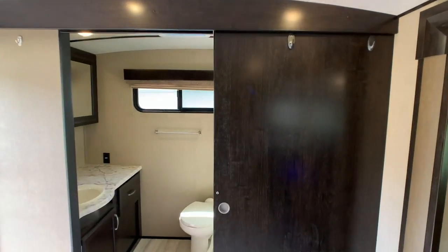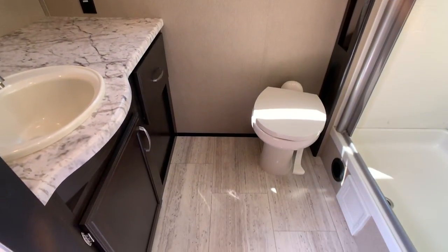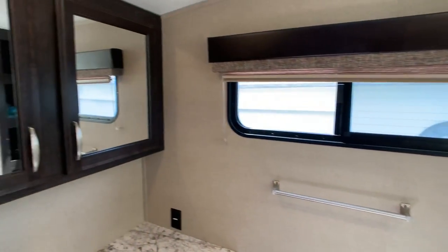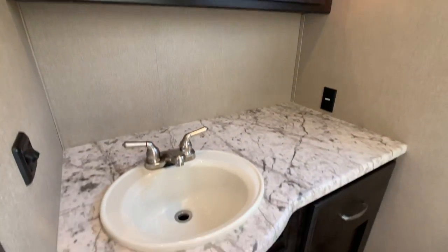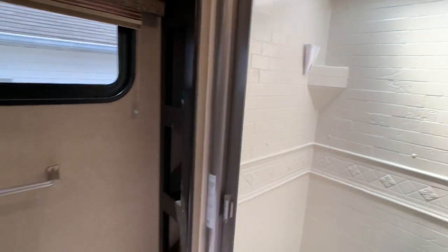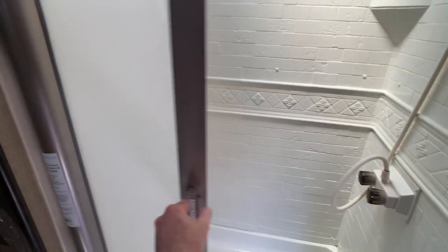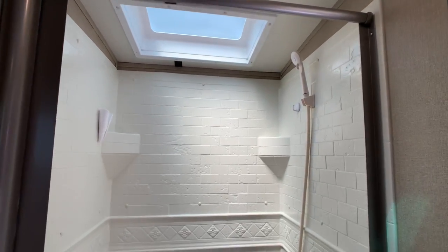Nice solid pocket door going into the bathroom for privacy. Huge rear bathroom floor plan. Foot flush china toilet — that's what you want, not the rinky-dink plastic ones. Huge medicine cabinet — not just a mirror — and lots of counter space in your vanity area. Your shower is going to have the accordion-style door that squeegees all the water off; it's a neat concept and it keeps the weight down.